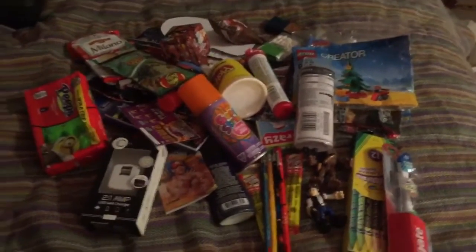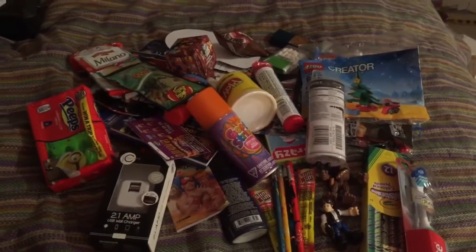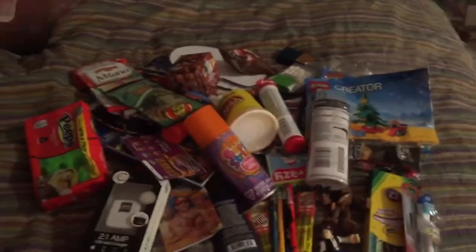Hi everyone! Just wanted to show everybody what I got my 8 year old son in his stocking, in case you need any last minute stocking stuff or ideas.